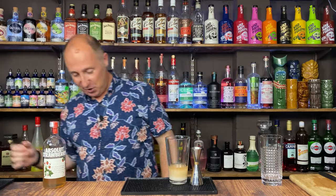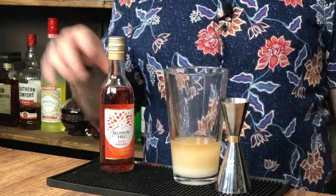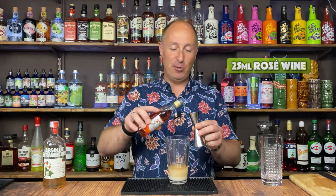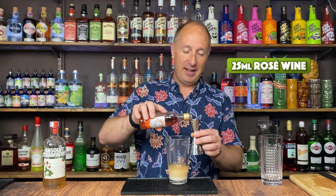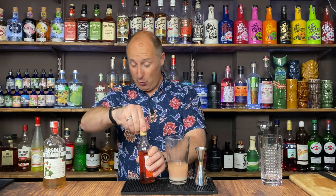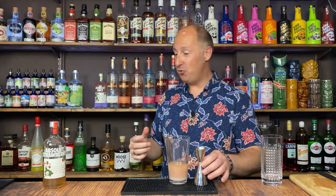Then the final ingredient is a crazy, quirky one — rosé wine. I'm not a massive wine drinker, hence I've got little bottles. I even got little bottles of Prosecco as well. So this is just a bog standard rosé wine. Feel free to play around with whatever rosé you like and whatever you've got. But you don't need too much — just 25 ml of rosé wine. You could also add some bitters if you wanted to give it a little more depth, but I don't think it needs it. This is just a fun, fruity drink. It's absolutely delicious.